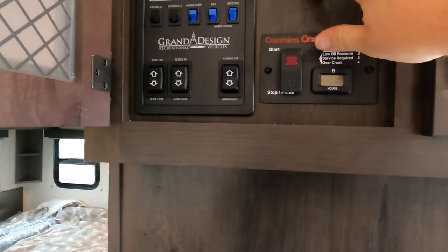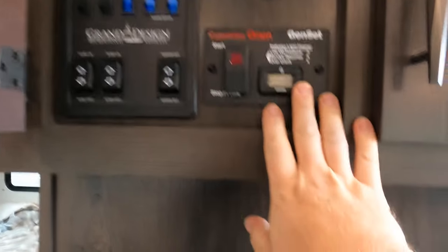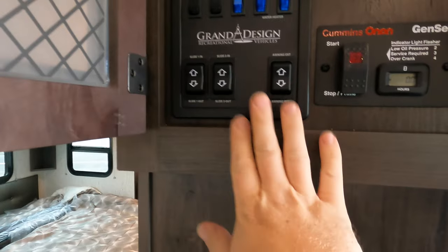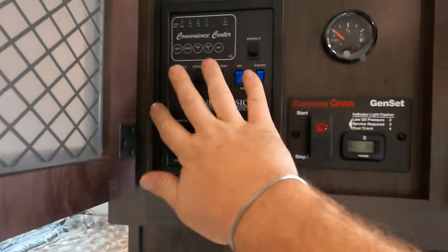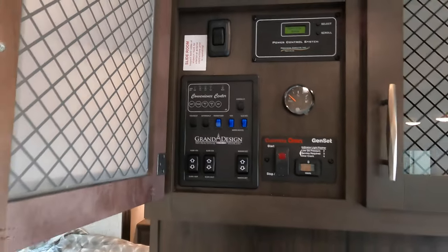A little bit of storage under the cabinets, and then above that is where your whole motherboard is going to live. You got your generator controls, your fuel tank readout to tell you how much fuel you got in, generator start and stop, how many hours you got going, your slides, your awnings, ceiling lights, check your tanks — all that stuff is going to be right there in one convenient location.